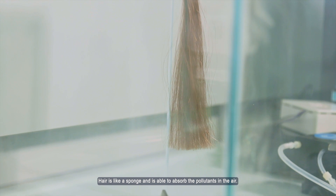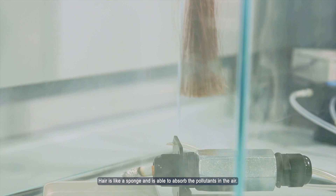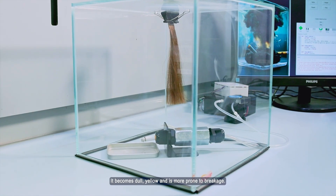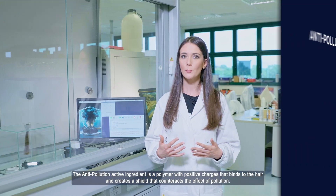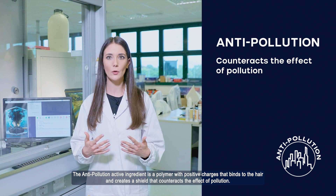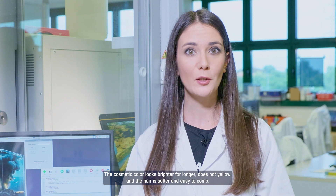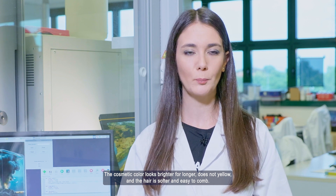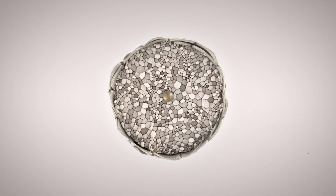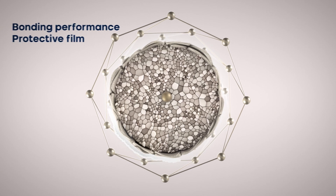Il capello è come una spugna: è in grado di assorbire anche le sostanze inquinanti presenti nell'aria, diventando opaco, ingiallisce e aumenta la sua tendenza alla rottura. L'attivo Antipollution è un polimero con cariche positive che si lega al capello e crea uno scudo che contrasta l'effetto dell'inquinamento. Il colore cosmetico rimane così luminoso nel tempo, non ingiallisce, e i capelli sono più morbidi e facili da pettinare.